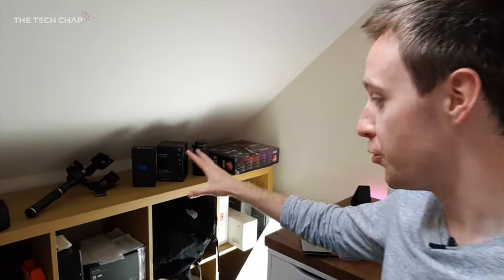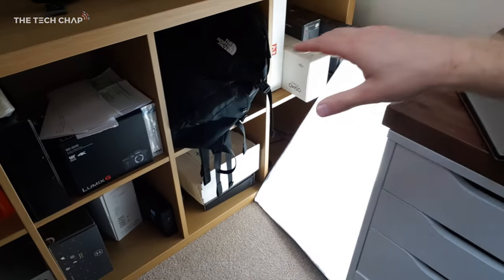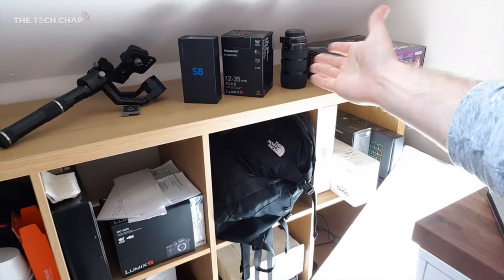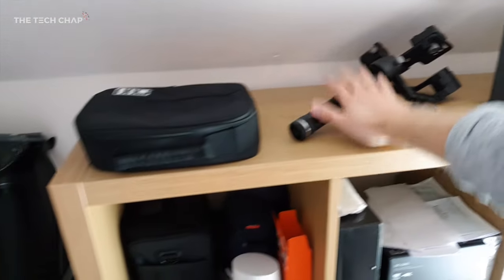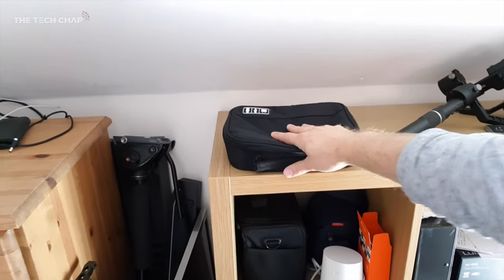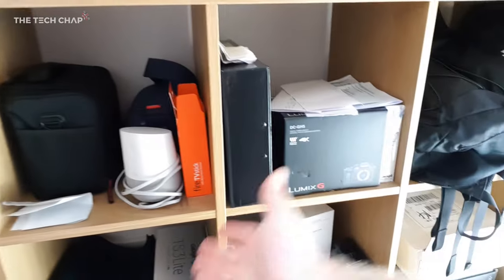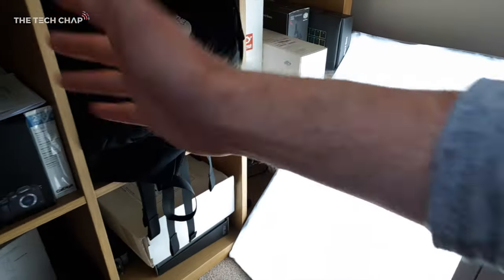Let's move from the desk to my storage area. I also have a softbox here that I move around sometimes. I've just got so much stuff: motherboards, camera lenses, the Zhiyun Crane gimbal I used for a recent video, all my bits and pieces like hard drives, SD cards, cables, camera bags, adapters, phone cases, mini PCs, and lots of backpacks.